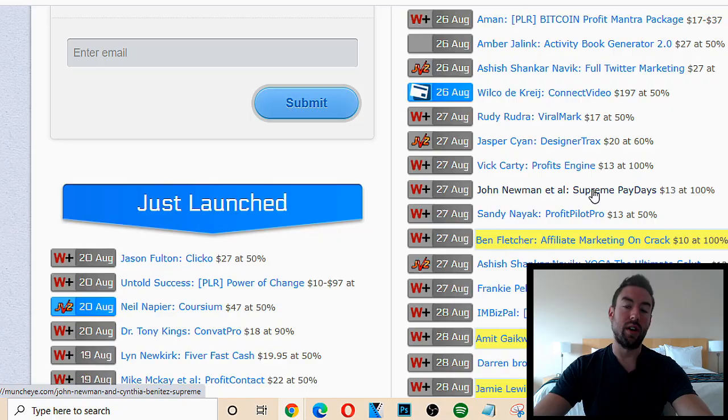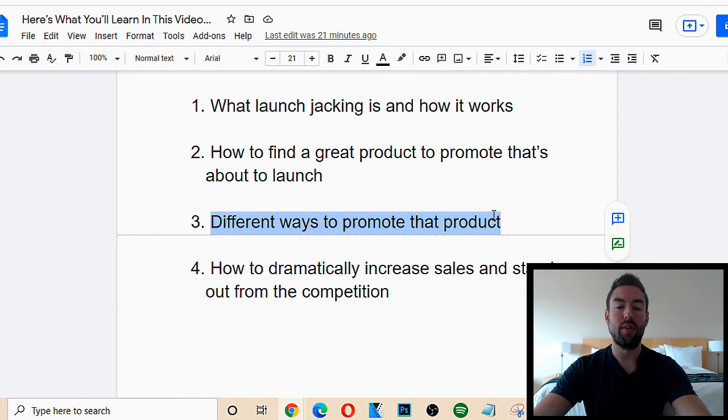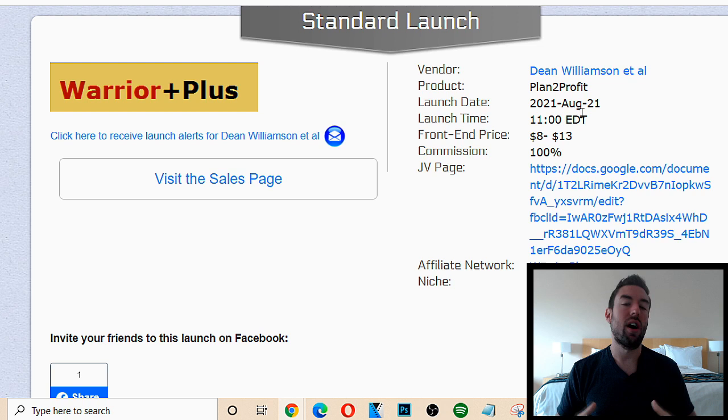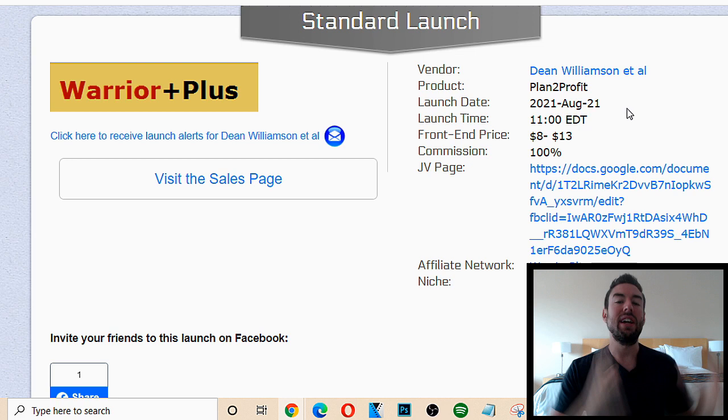Once we have our affiliate link, what's the next step? With launch jacking, what happens is when this product launches all these affiliate marketers are going to be sending out emails and posting on their social media about this product — there's going to be a massive buzz. Think about your own experience: when a new product launches, let's say someone with a big email list sends out an email saying, 'Oh my gosh, this Plan to Profit product just launched, it's incredible.'